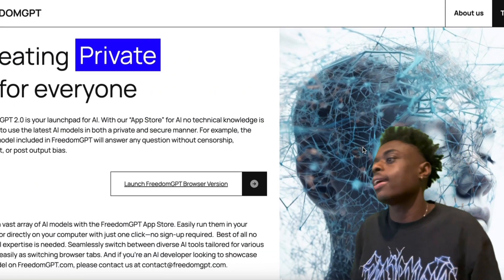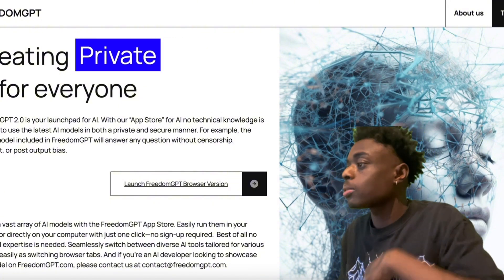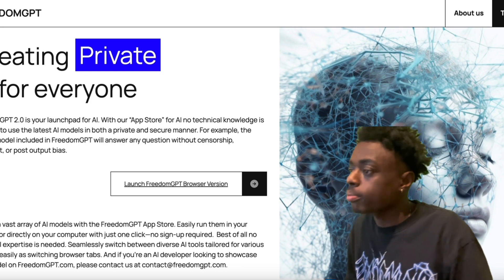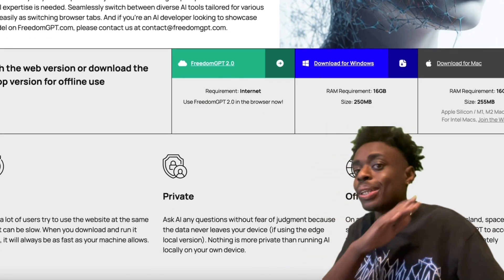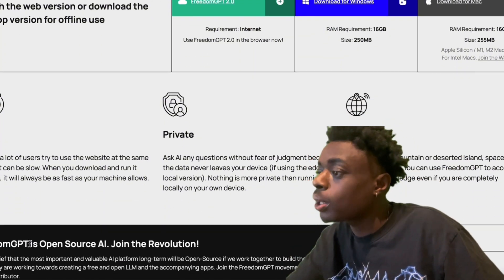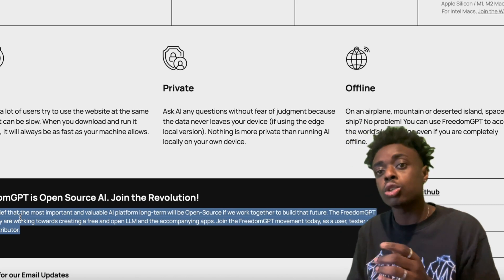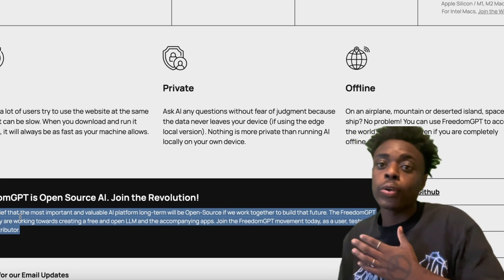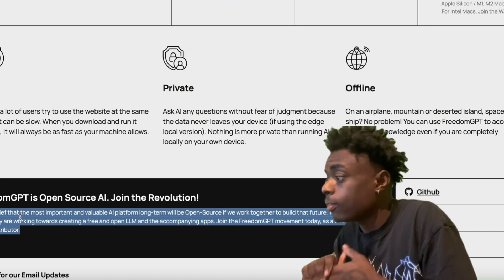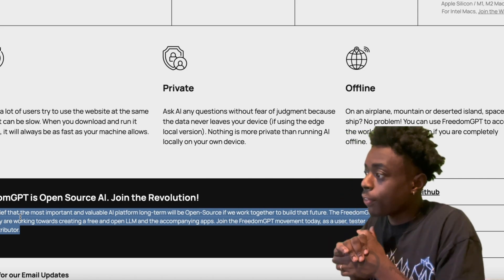Last but not least, FreedomGPT — creating private, powerful AI for everyone. FreedomGPT 2.0 is your launchpad for AI. With their app store, no AI technical knowledge is required to use the latest AI models in a private and secure manner. FreedomGPT is essentially ChatGPT without restrictions — fast, private, and online. It's open source AI. As someone who comes from cryptocurrency and is all for decentralization, this is right up my alley. FreedomGPT is open source, private, and offline, which is absolutely insane.